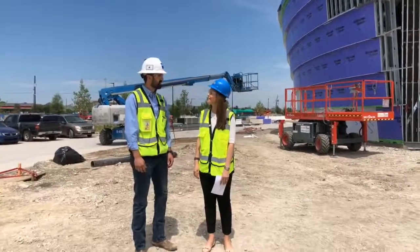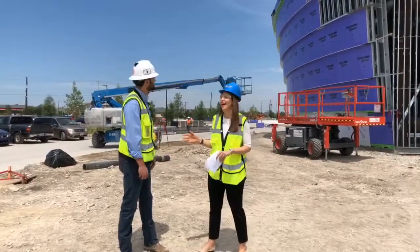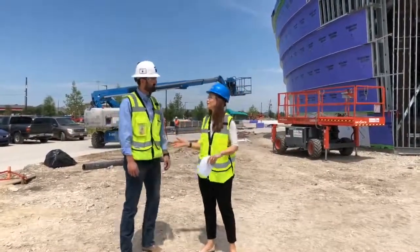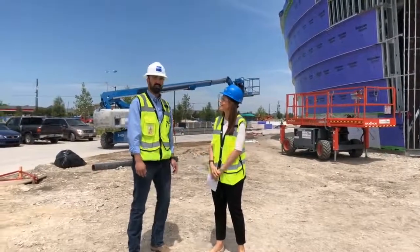Tyler, thank you for joining us. Thank you for having me. We are standing outside what is going to be our movement science lab. And Tyler, this looks completely different from when we were here last time. Can you give us an update on some of the construction happening? Yeah, it's changed quite a bit.